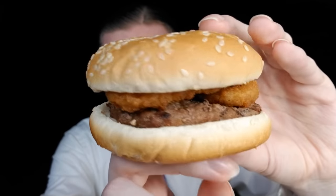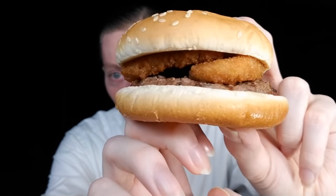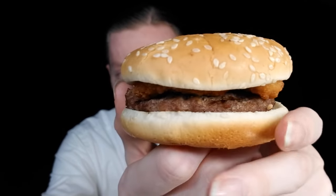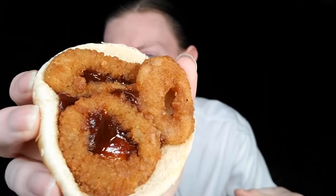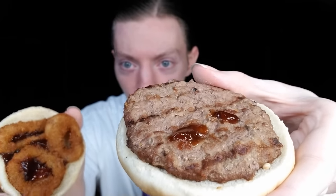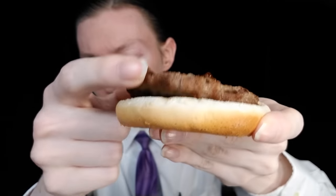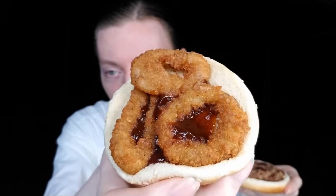Here's a close-up. It's a no-frills burger — small patty, onion rings, sesame seed bun — and there's the barbecue sauce. So there's the bottom bun, the beef patty, and actually there are three onion rings — look at that, they went all out. And then there's the barbecue sauce.